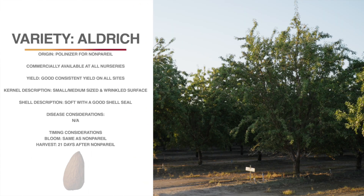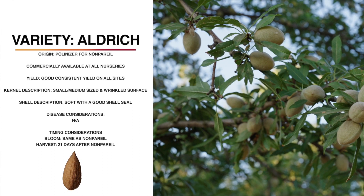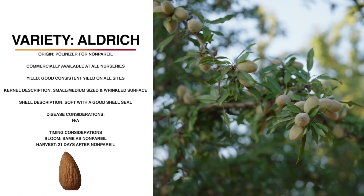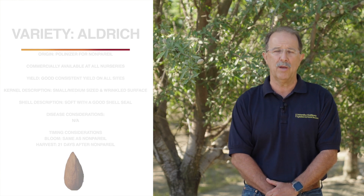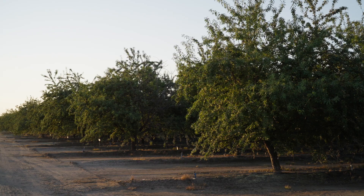This is Aldrich. It's one of the most popular current pollinizers for nonpareil. Aldrich has good, consistent yields in all of our three regional trials. It's a very upright tree architecture, which potentially leads to scaffold breakage problems if the trees are not trained correctly in the beginning. The kernel is small to medium in size with a slightly wrinkled surface, and the shell is soft with a good shell seal. Aldrich consistently has very dense bloom and it overlaps extremely well with nonpareil, starting right with nonpareil and ending when nonpareil ends. Harvest is about 21 days after nonpareil, and it generally shakes very well. One interesting thing we have seen with Aldrich is that leaf samples show lower than average nitrogen, phosphorus, potassium, zinc, and manganese, but higher chloride and sodium.